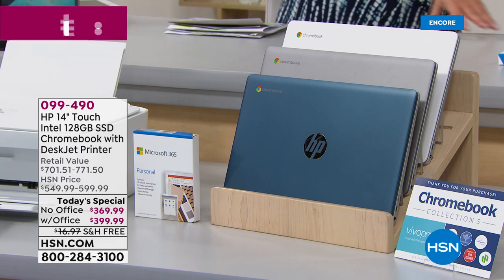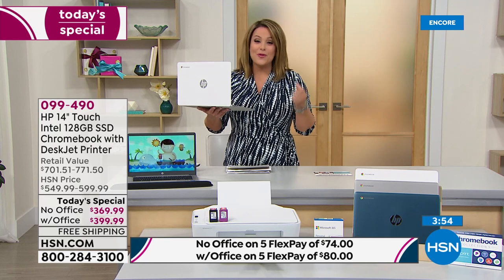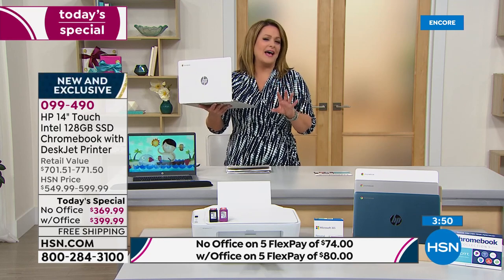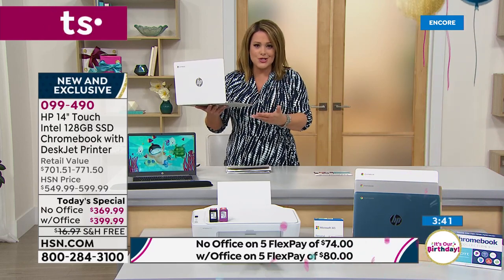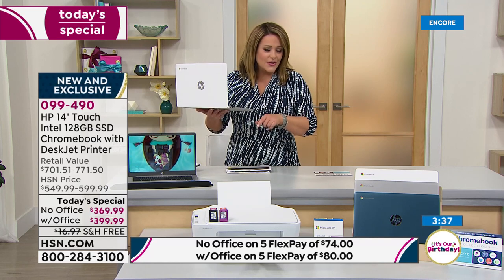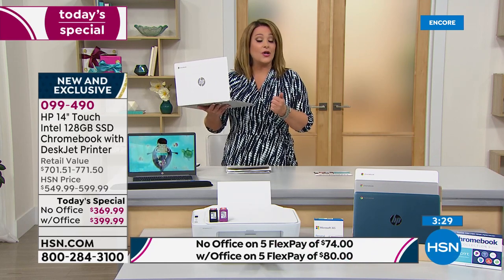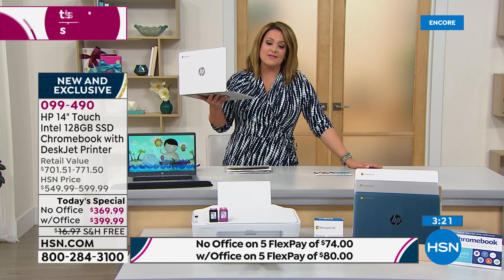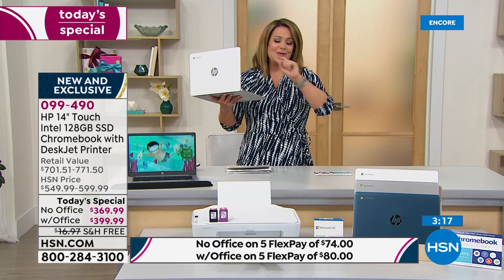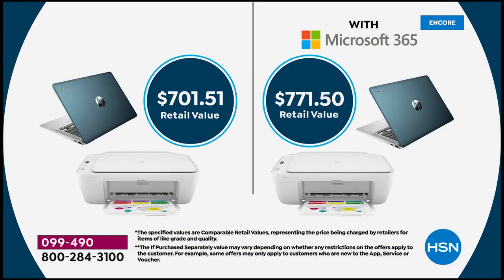On FlexPay it's only $6 more to add Office — $74 without or $80 with on any debit or credit card. Whether you work from home or not, having Office means you're ready for any document, paper, spreadsheet, or presentation. With your HSN credit card and the Office option, you get 12 months of VIP financing at $33.33 tonight — we send you the laptop and the printer. It's an over-$700 value.